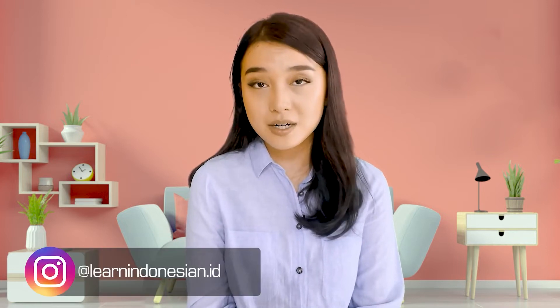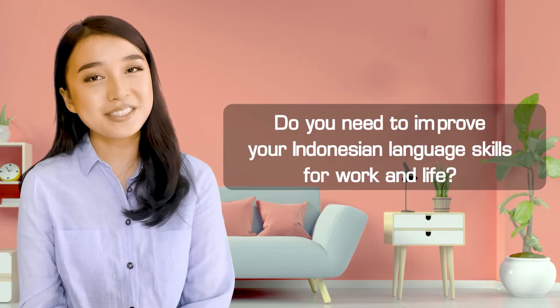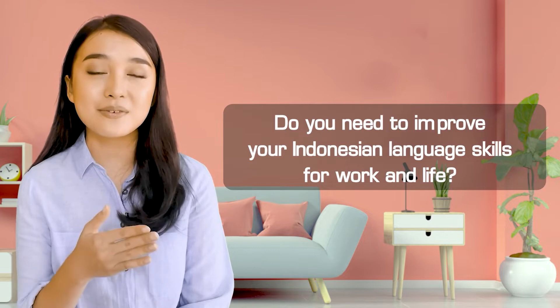We're also on Instagram, so please follow us. For more great content and resources, check out our website IndonesianCourses.com. You can even sign up for a live lesson with a teacher. Do you need to improve your Indonesian language skills for work and life? Check out our website for more information on our range of courses. You can even try out a free trial lesson with a tutor and see how Learn Indonesian can help you become more confident and fluent in Indonesian. Thank you and see you very soon, everyone!